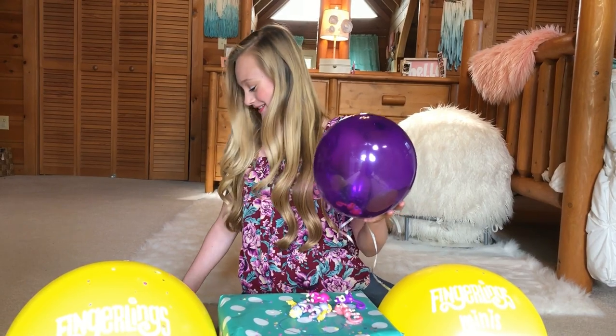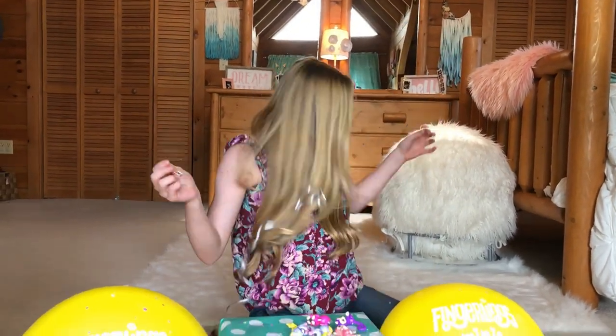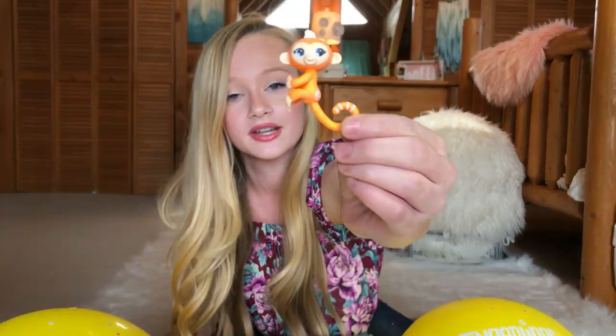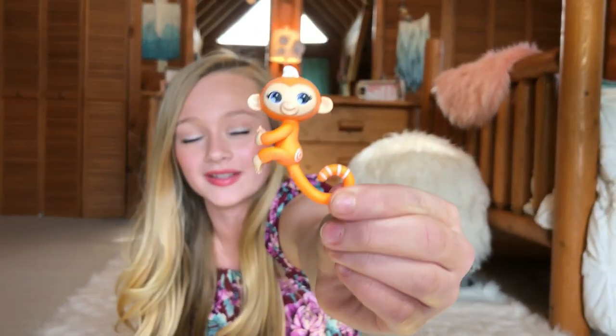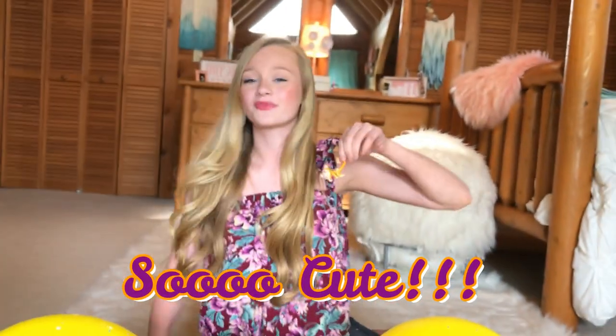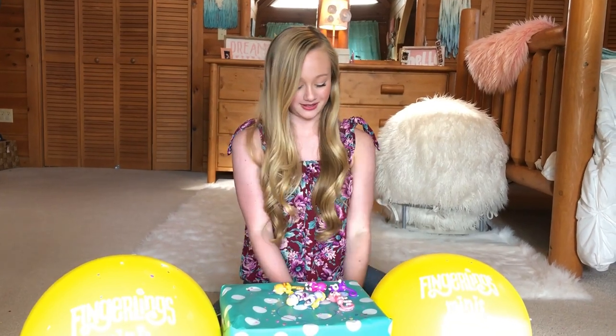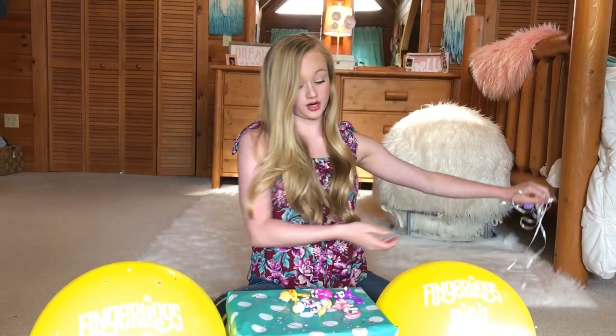Then the orange one — let's open this one real fast and see what's inside. These are the loud ones, so I'm nervous. Oh, this one is so cute! It looks so different than the other ones, and I love it because this one actually reminds me of an orange creamsicle — very summery. That's awesome.